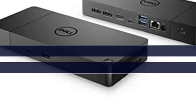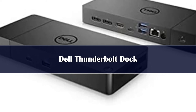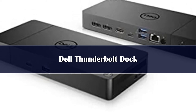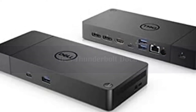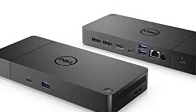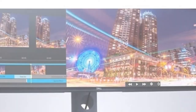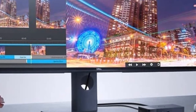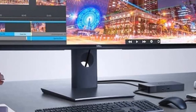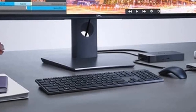Number 3: The Dell Thunderbolt Dock WD-19 TBS offers the greatest compatibility across Dell commercial laptops. The WD-19 TBS dock is also compatible with notebooks from other manufacturers such as HP and Lenovo which support industry standards for Thunderbolt docking. Thunderbolt connectivity makes it easier than ever to deliver power, data, audio, and video, as well as connect to system peripherals, no matter what system you use.